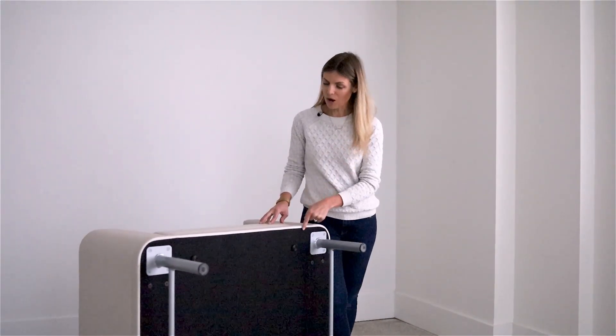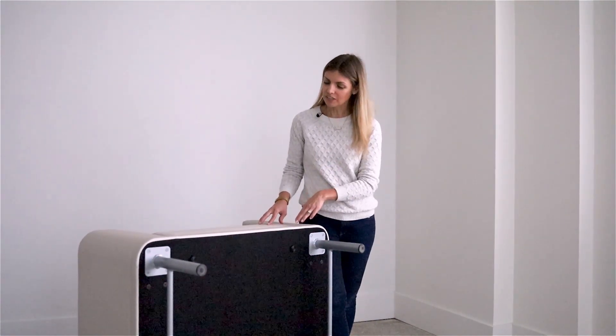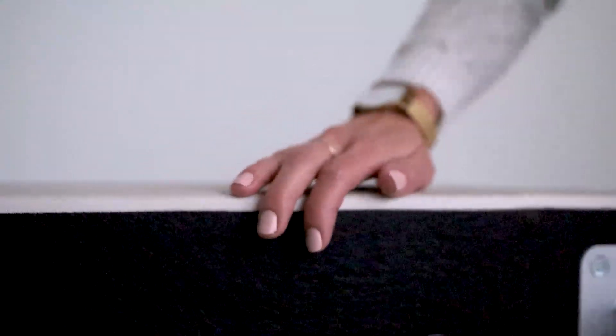Now let's take a look at the bottom, as there are some great details hiding on the underside of the platform — where even the bottom liner is beautifully tailored.